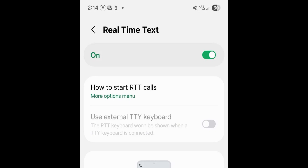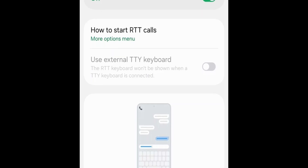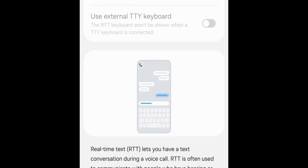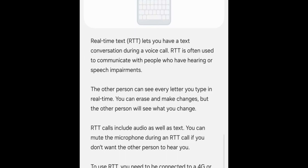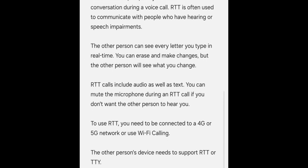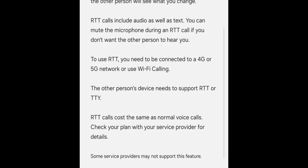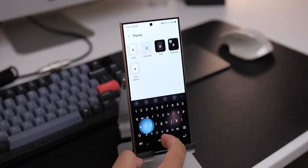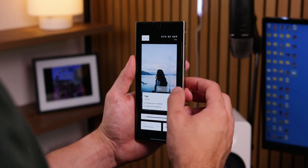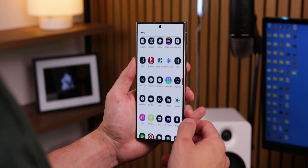So what is Real-Time Text, or RTT? It's essentially a hybrid of calling and texting. Imagine being on a phone call but also able to message the other person in real-time, right from the call screen. Think of it as texting inside a phone call. Every letter you type appears live to the other person, almost like you're chatting on WhatsApp or iMessage, except without leaving the dialer. It's designed primarily for people with speech or hearing impairments, but the use cases could go well beyond that.